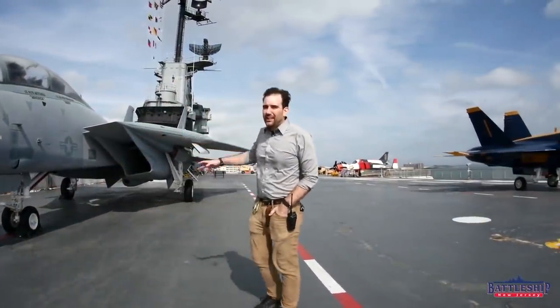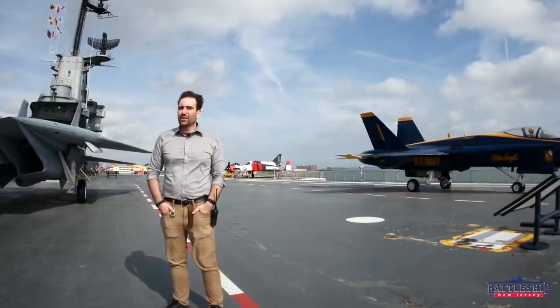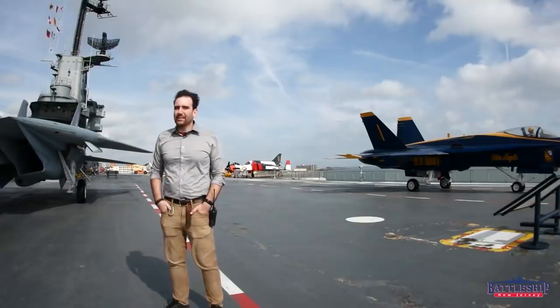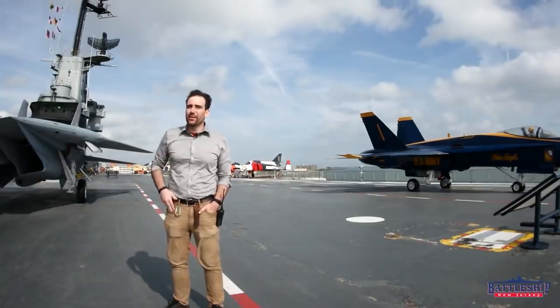This Tomcat isn't the only superstar on USS Lexington — the carrier herself has been in a couple of productions, including the Michael Bay Pearl Harbor movie from the early 2000s. What's your favorite aircraft carrier movie? Let us know in the comments below. For me, The Final Countdown is not just my favorite aircraft carrier movie, it's my favorite movie of all time.